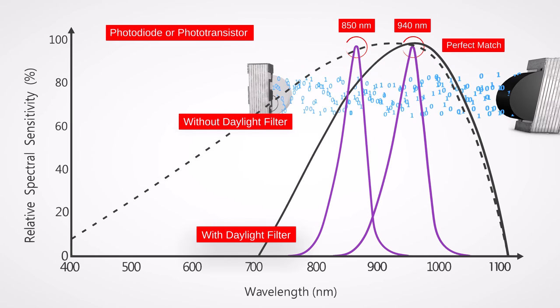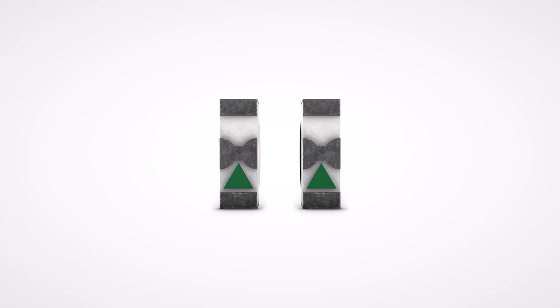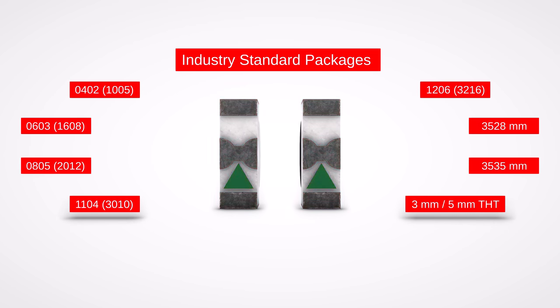The maximum sensitivity for the photodetectors perfectly matches the emitter spectrum. Both emitter and photodetector are available in all industry standard packages.